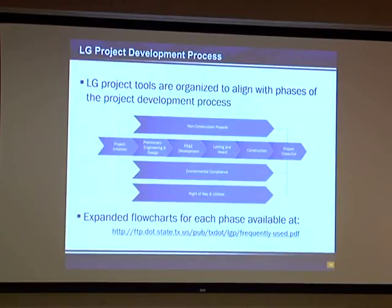The chevrons on the bottom represent environmental and right-of-way because they go through many phases of the project. The main bar in the middle goes from project initiation into preliminary engineering and design, PS&E development, letting and award, construction, and then to project closeout. The manual, the guide, and the workbook all follow this project development process.